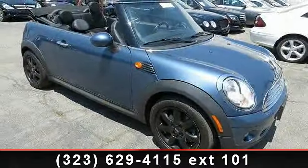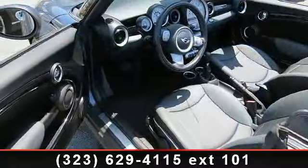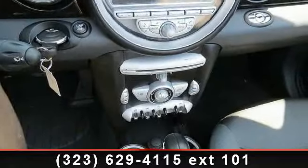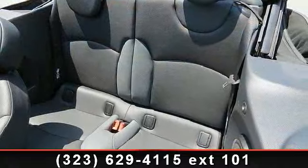This vehicle's top features include Sun Moonroof, Leather Steering Wheel, Front Wheel Drive, AM FM Stereo, Convertible Soft Top, Driver Vanity Mirror, Variable Speed Intermittent Wipers, Power Door Locks, and Rollover Protection Bars.